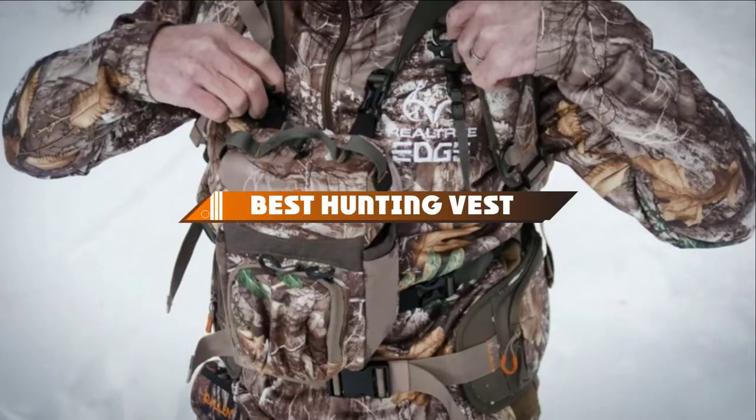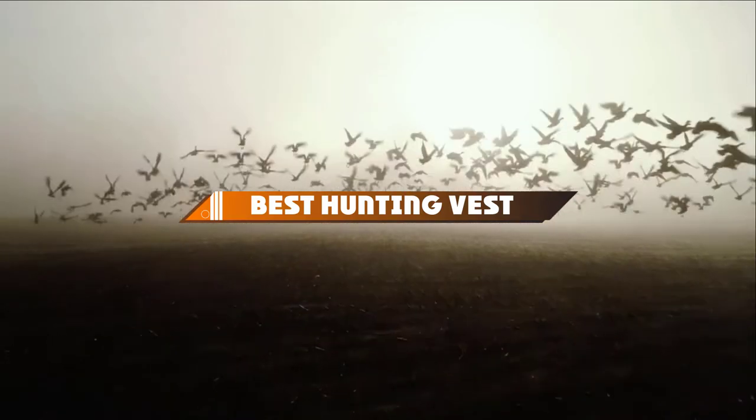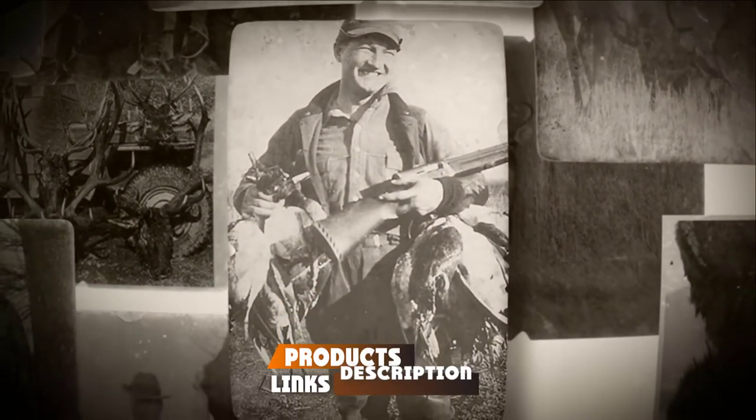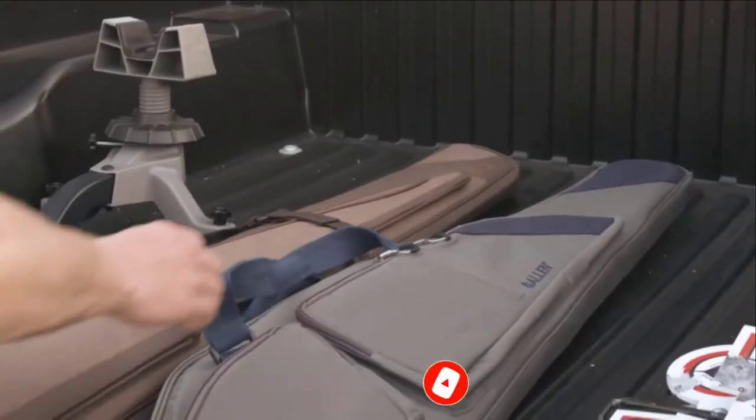Hello guys! In today's video, we're going to present to you the top 10 best hunting vests available on the market today. We made this list based on our personal preference and sorted it based on their features, prices, quality, durability, and reputation of the manufacturers.